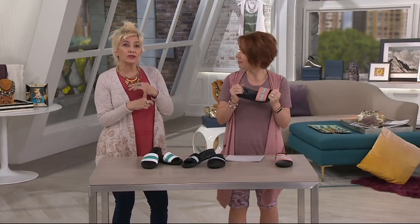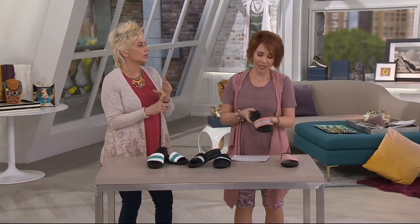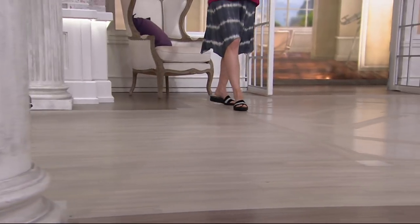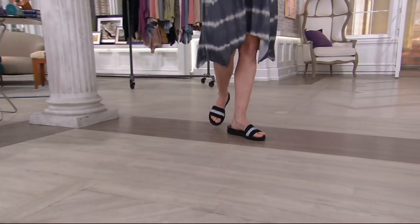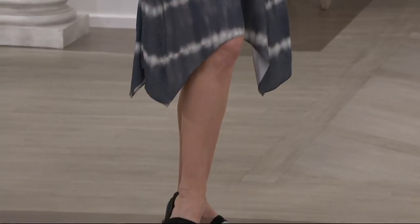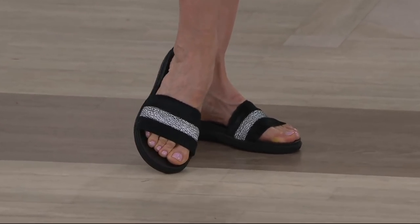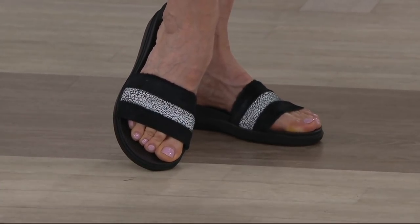It looks amazing with everything because: A, it gives you that comfort factor, which is there; B, it gives you that cool factor because it is the coolest shoe anybody's wearing right now. The way we've designed them and put these colors together gives you that fashion element. Your foot has to be comfortable but the shoes also have to be chic and amazing — we should not be wearing flip-flops like the ones you wear to get your pedicure.